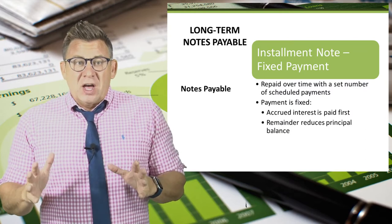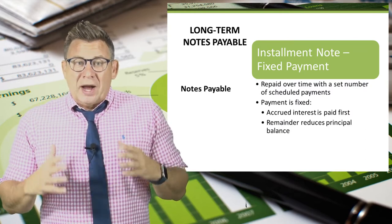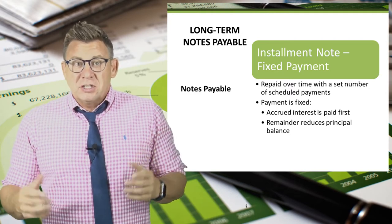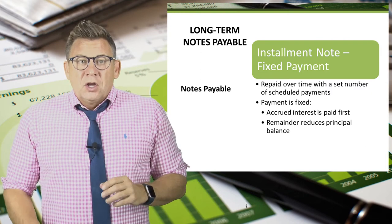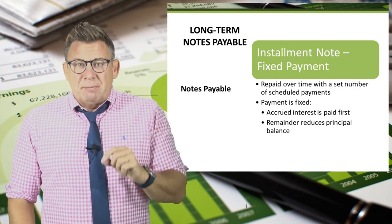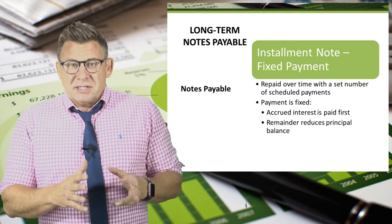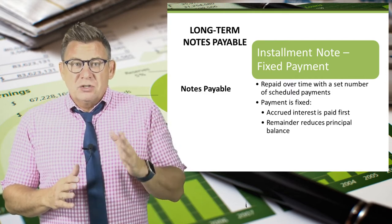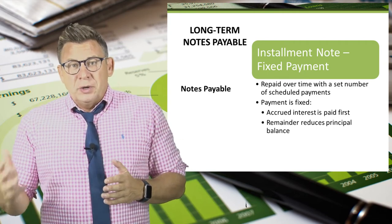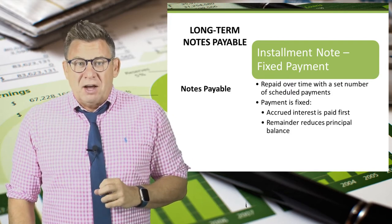Many of you might be familiar with the concept of an installment note. If you've ever taken out a loan that requires a regular monthly payment, chances are it was an installment loan. You are likely most familiar with an installment note that has a fixed monthly payment, where a portion goes to pay accrued interest and the remainder reduces the principal amount, continuing month after month until the loan is paid off.